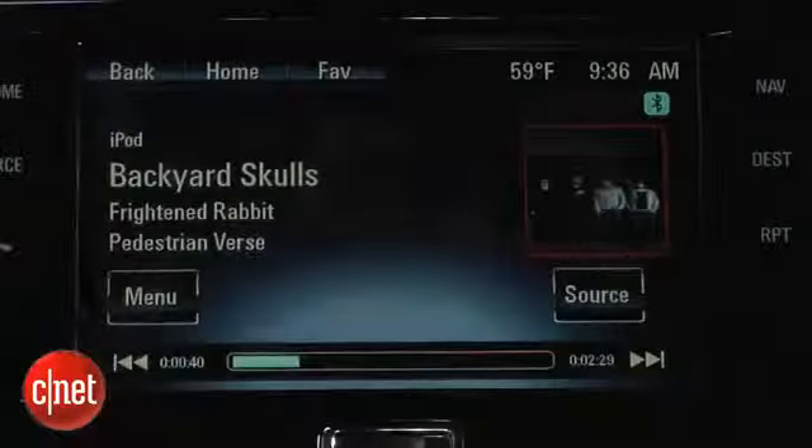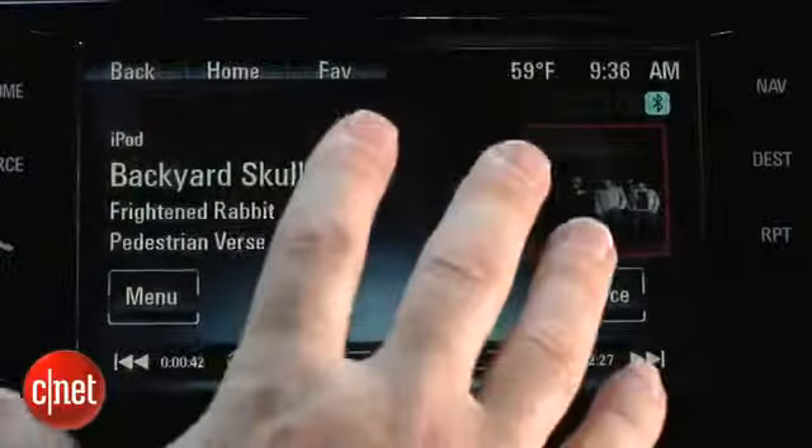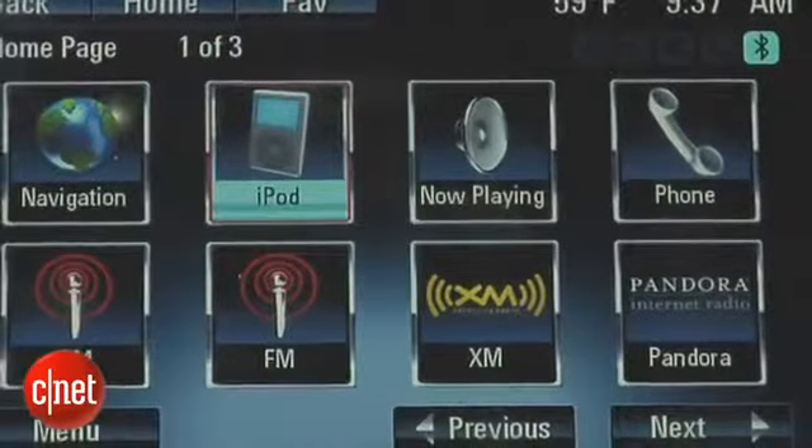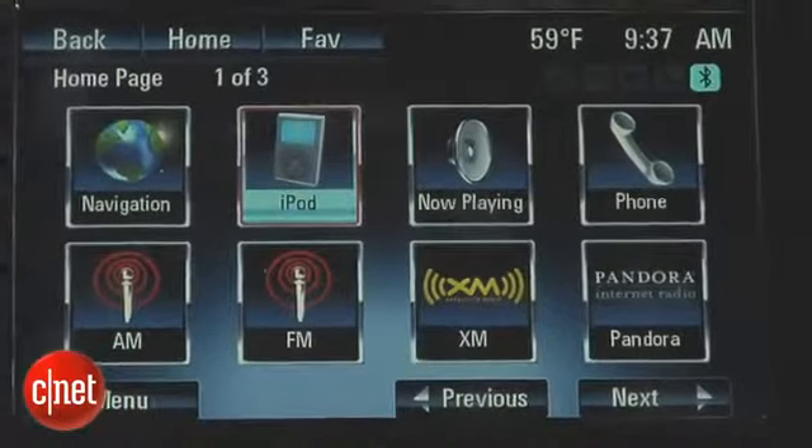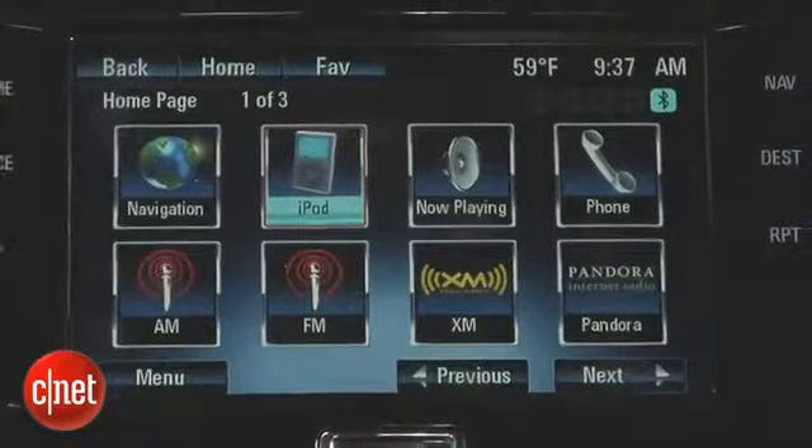This car also has Siri hands-free, which you could use for navigation even without the built-in navigation system. That's the MyLink infotainment system. Chevy also announced at the Consumer Electronics Show that they're going to add something called App Shop — it's unclear whether this will be on the 2015 Malibu only or retroactively updated on this generation, but it'll be nice to see.